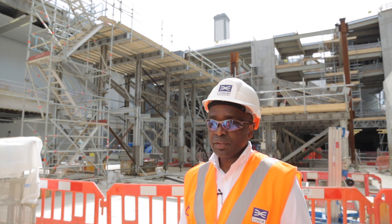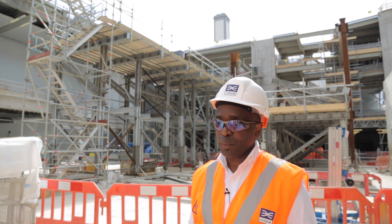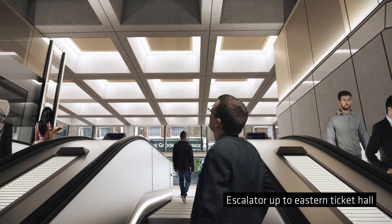On the east, we took inspiration from the nearby Barbican Centre, where there are coffered ceilings, and we adopted that as a way of expressing the architectural space within that ticket hall.